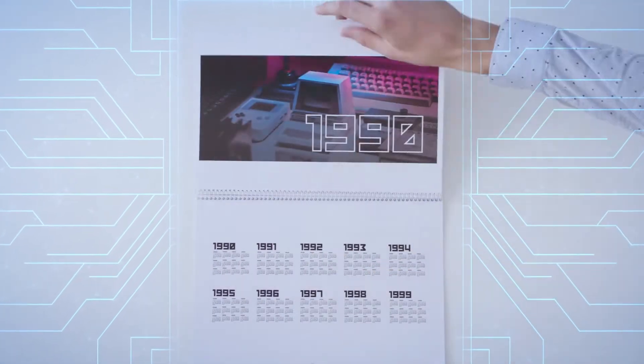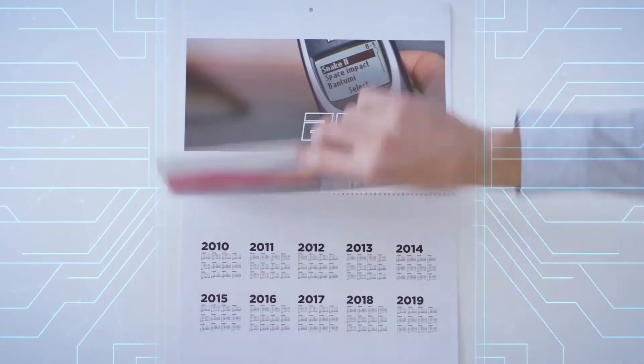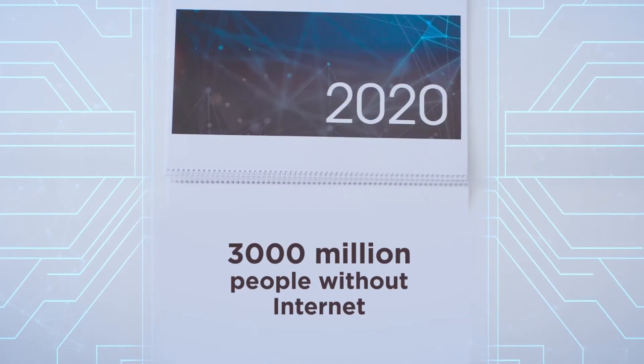Whether professionally or personally, we've been using the phone to keep connected for decades now. But there are a huge number of people in the world with no access to a landline, a mobile phone, or even the internet.